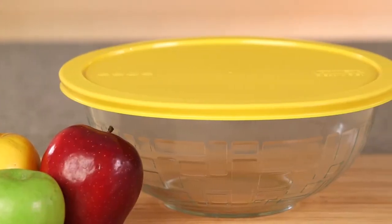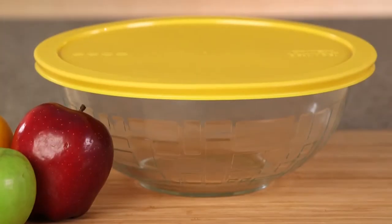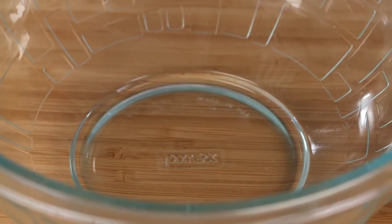Put a personal touch on your cooking and baking with the unique and stylish Pyrex 2.5-quart textured mixing bowl, not your standard mixing bowl. Each features a beautiful brick pattern that will spice up your kitchen.